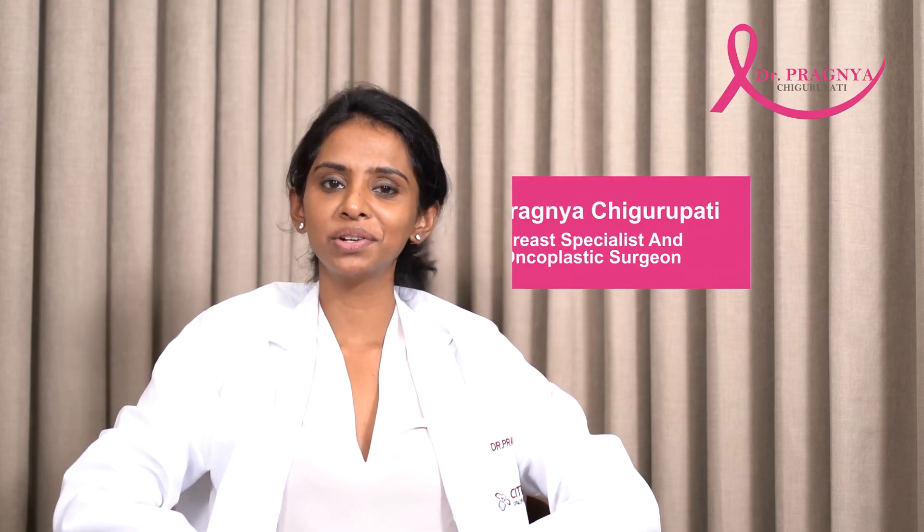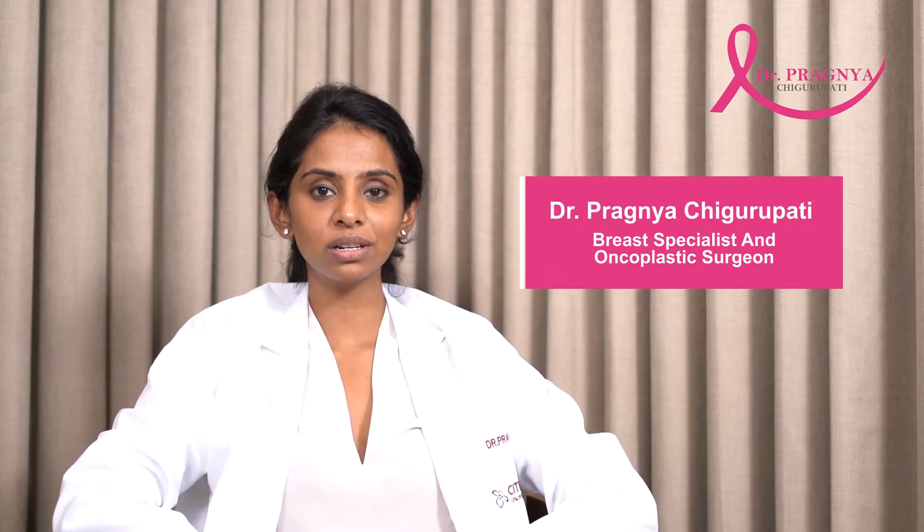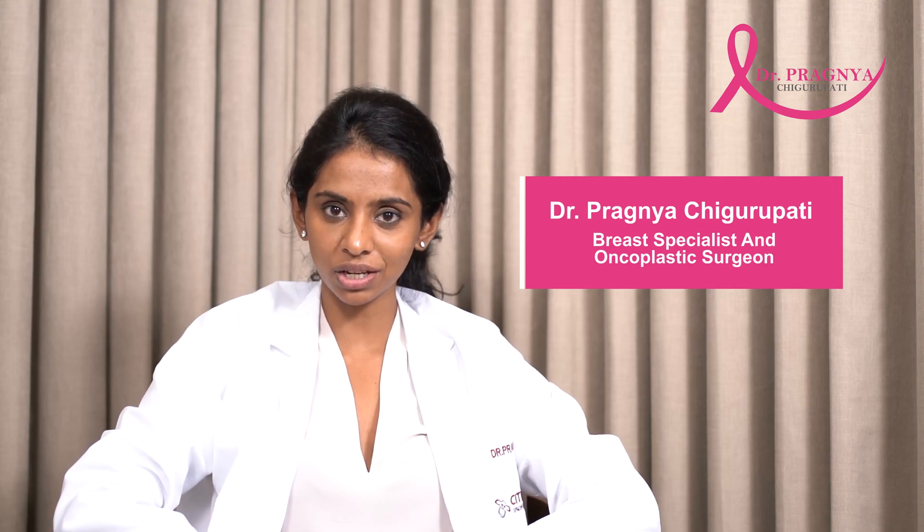Hi everyone, I'm Dr. Pragnath Shigurupati Nara. I'm a Consultant Breast Specialist, Oncologist, and Oncoplastic Surgeon, currently working in Hyderabad.